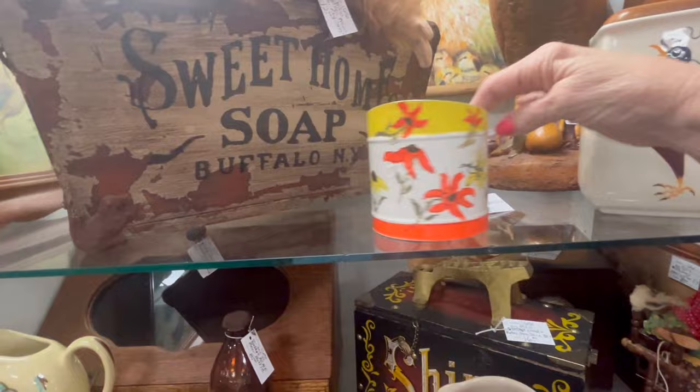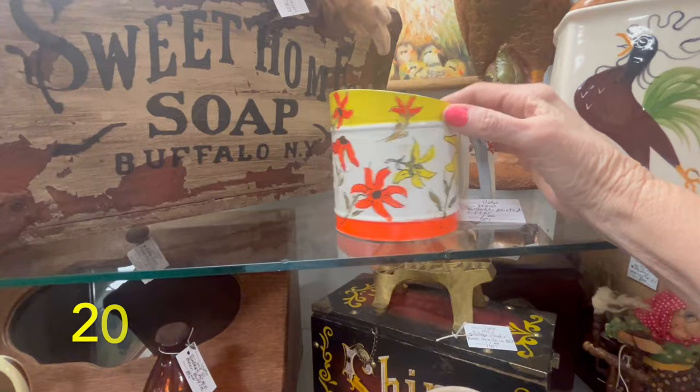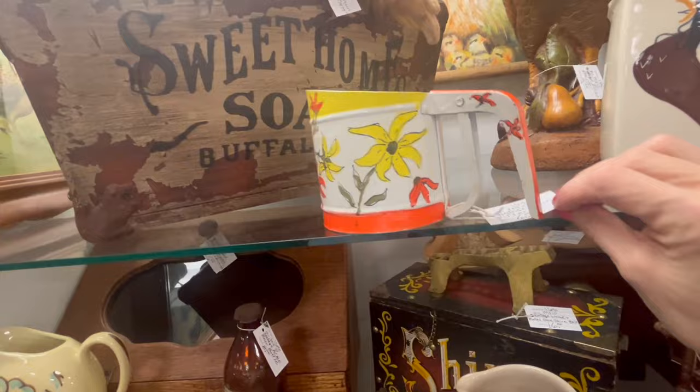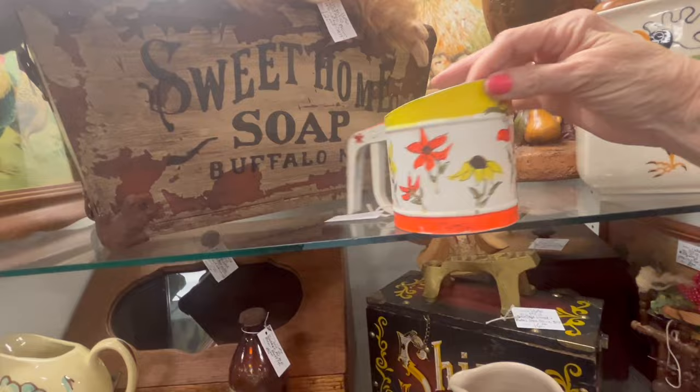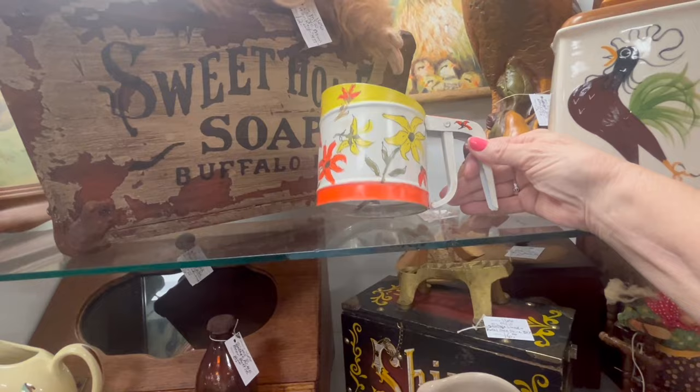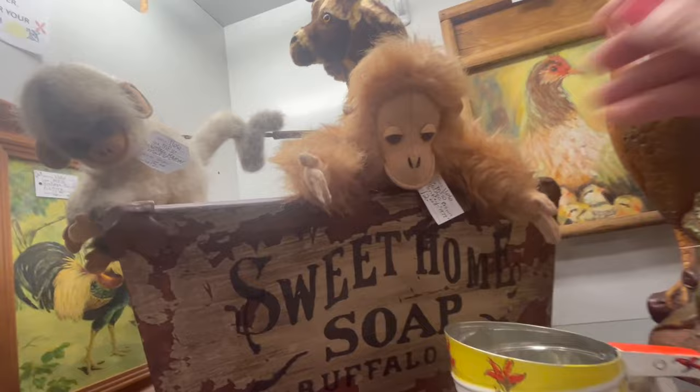This little hand-painted sifter — oh my goodness, that is really cute! It's just so darn cute — I love it. Wow, that's not bad. Somebody wrote 'Mimi' on it — maybe Mimi did the painting. I think I'm going to wait on that — we might come back.